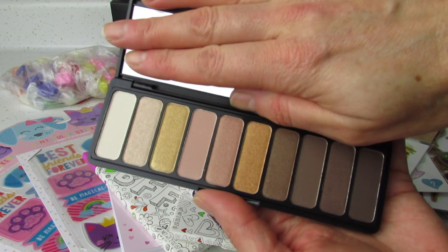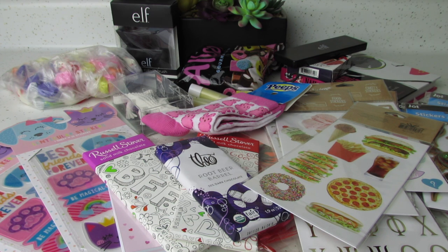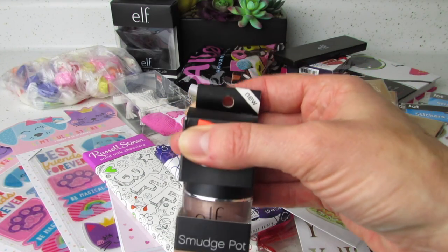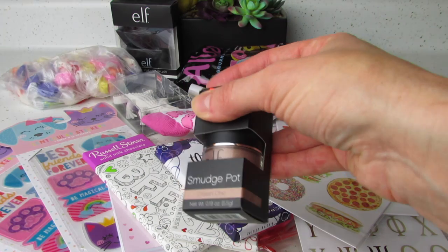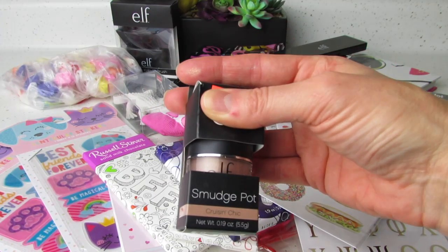I love those colors, and as far as eyeshadow is concerned, that's pretty much all I do — the nudes. She also sent this smudge pot in Cruz and Chic, and it's really pretty. I don't think I've seen this color. I've seen some smudge pots at Dollar Tree, but I haven't seen this color. It looks really, really nice.